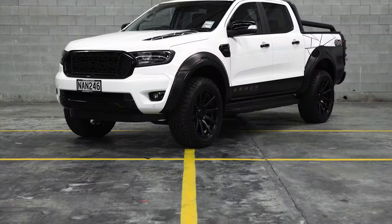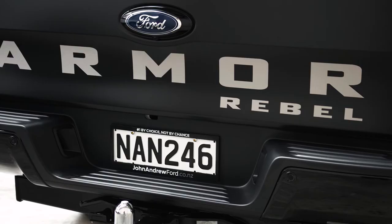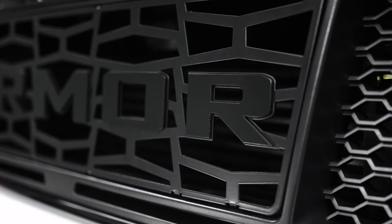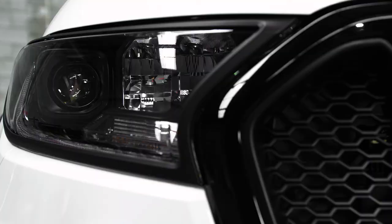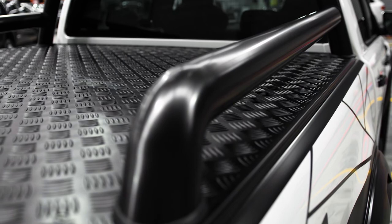This FX4 has had the full Armour treatment with the Armour Rebel pack, including 20-inch wheels, sports flares, full blackout, custom Armour grille, light surrounds and custom Armour Rebel graphics pack. This stunning example also has the optional hard lid.